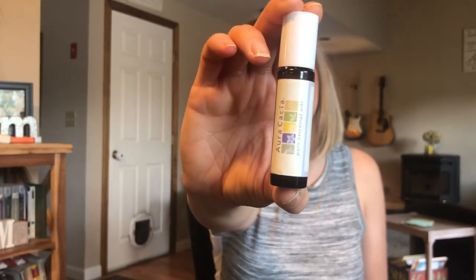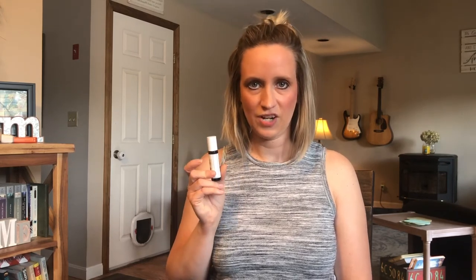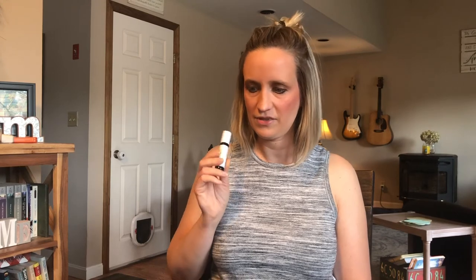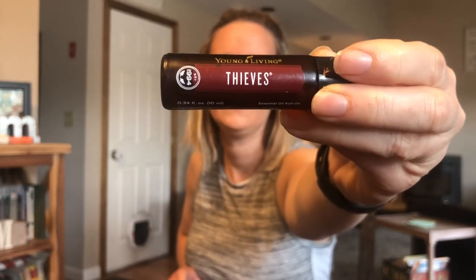I made this a while ago — it's my allergy blend with equal parts lemon, lavender, and peppermint in a carrier oil. I have a video you can check out to see how I put it together. I also keep a Thieves roller on hand. If I want to apply it on my neck or a little bit under my nose, having a diluted form of thieves in a roller is awesome.